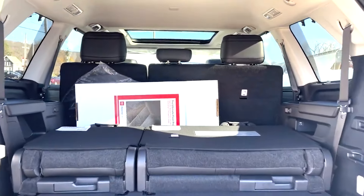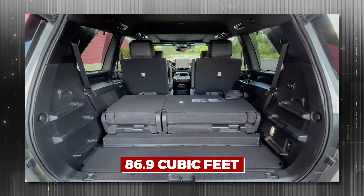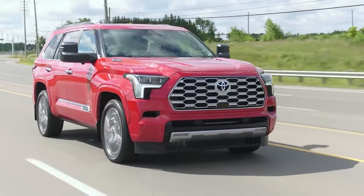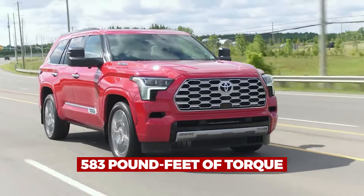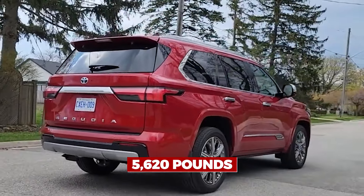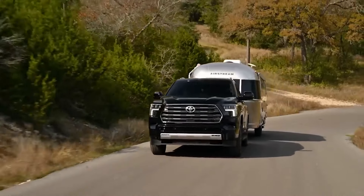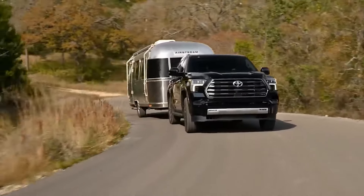Storage is enormous — with the seats down, it has a maximum cargo space of 86.9 cubic feet, which could fit half of your house. The Sequoia's twin-turbo V6 hybrid power plant produces 437 horsepower and 583 pound-feet of torque, just like the Tundra. Keep in mind that this behemoth weighs 5,620 pounds, so 22 miles per gallon may not win any environmental honors. It is as elegant as a giant who can dance.